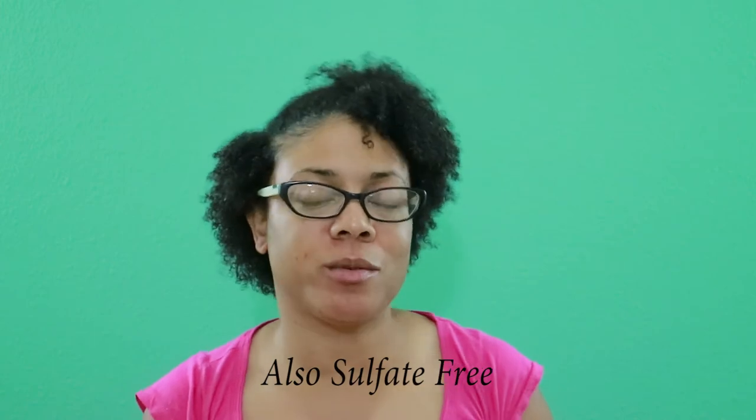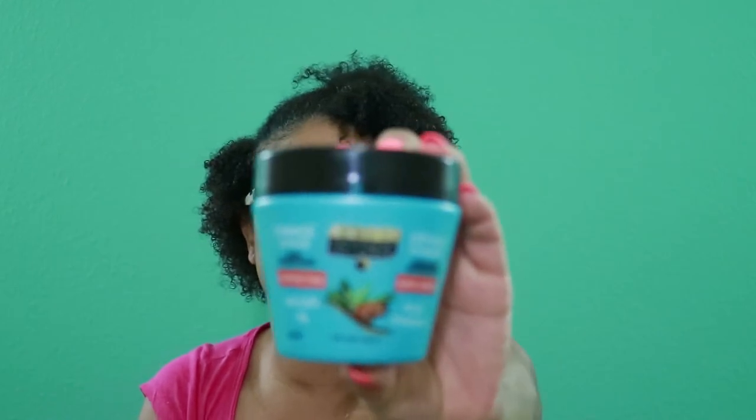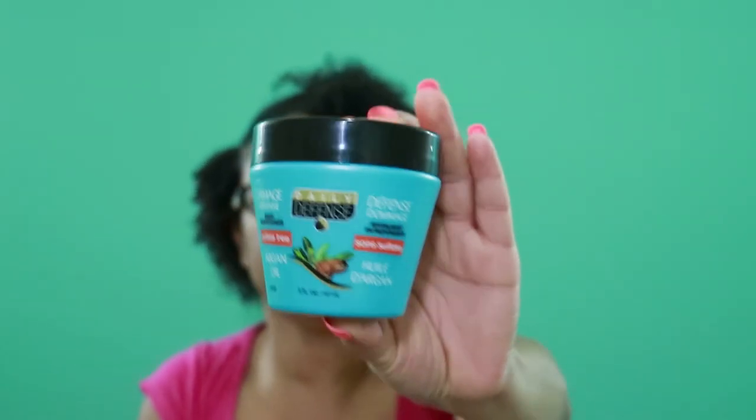I did not know they had deep conditioners until I found out about it when I was in a different Walmart. I noticed they had deep conditioners in little tubs. This one is a 5-ounce tub, and it's the argan oil deep conditioner. Guess how much? 98 cents — 5 ounces for 98 cents. You cannot beat that.